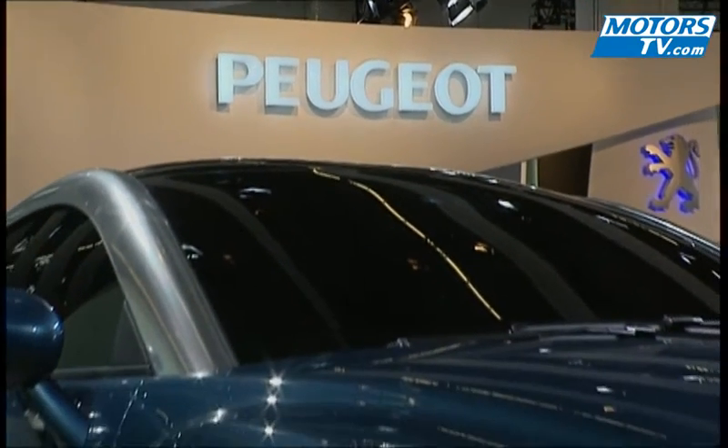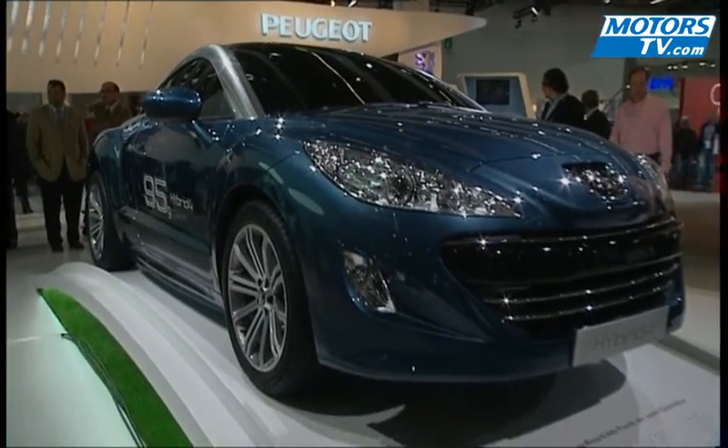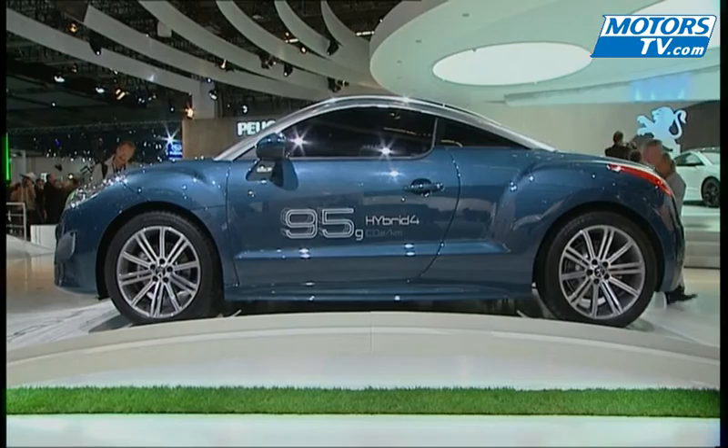Its coming-out dates back to the 2007 Frankfurt Show, when it was still a prototype, and now comes the definitive version of Peugeot's RCZ. With its aluminium roof arches, enlarged wheel wells, and double bubble roof, this 2+2 coupe could give the Audi TT a run for its money.